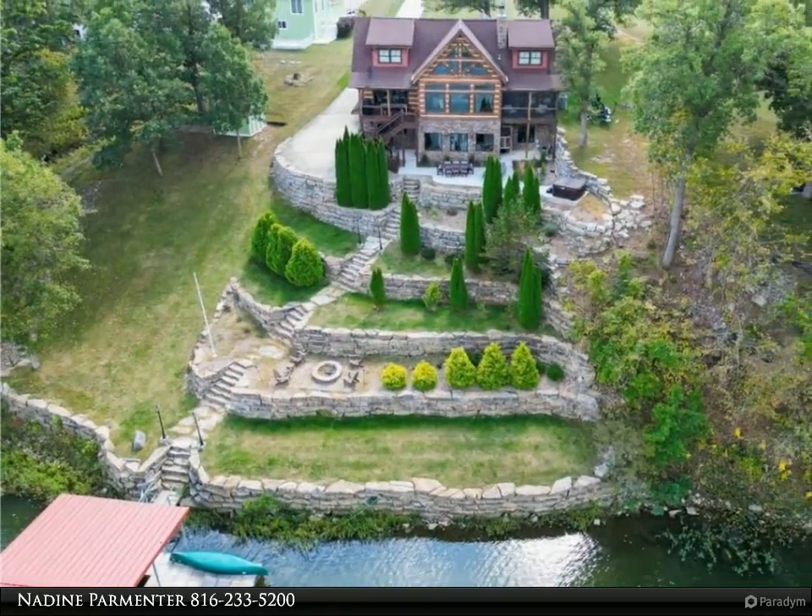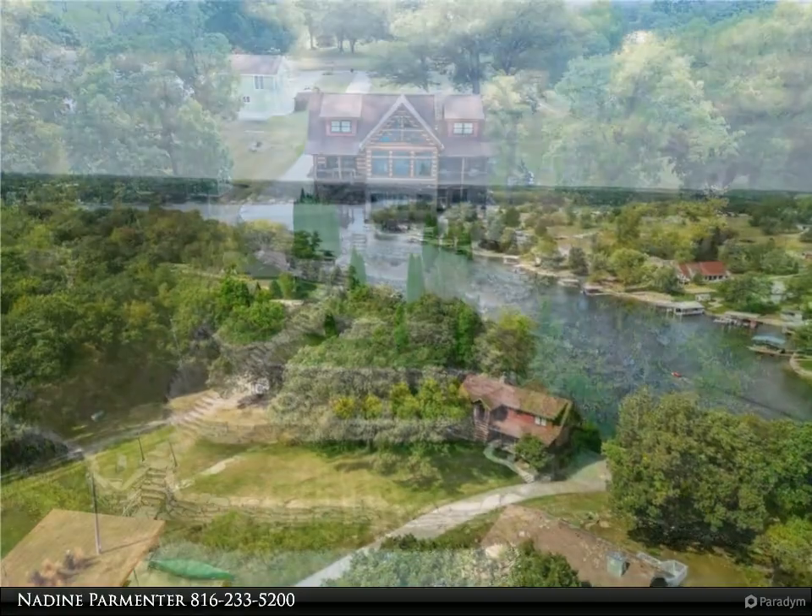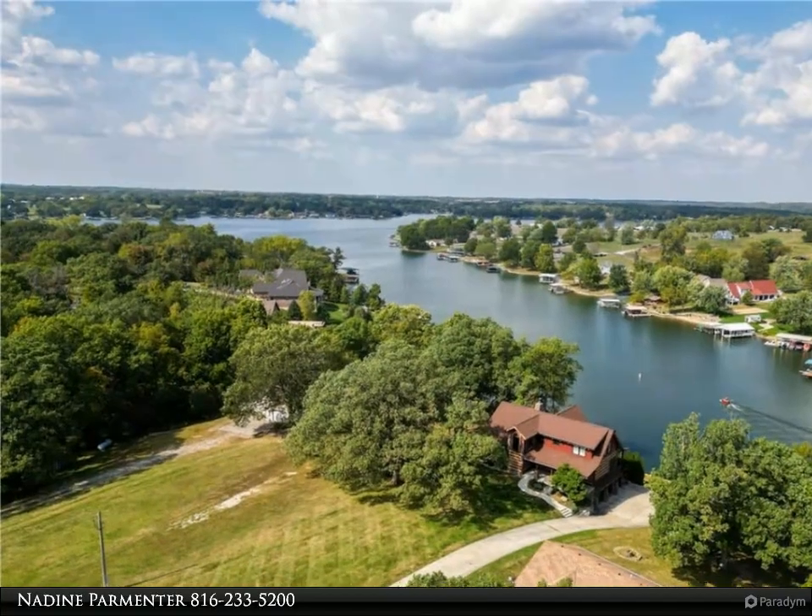Four bedrooms and two non-conforming rooms in the lower level, with a furnished movie theater room. The panoramic view of the cove is like a dream.